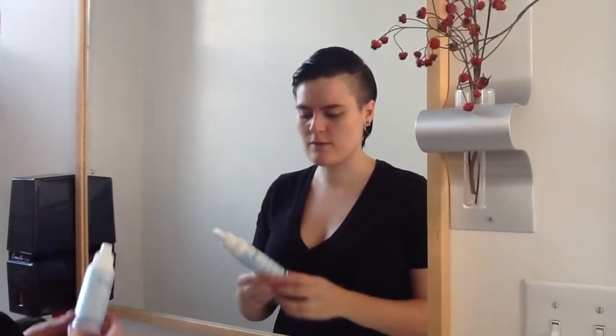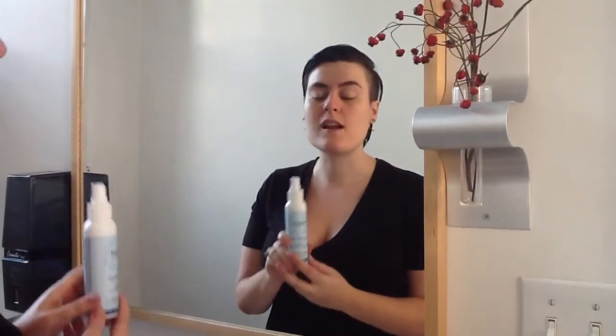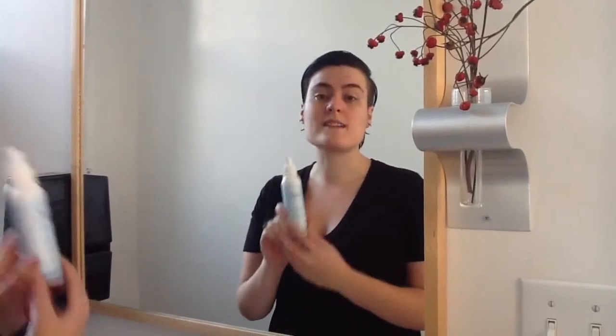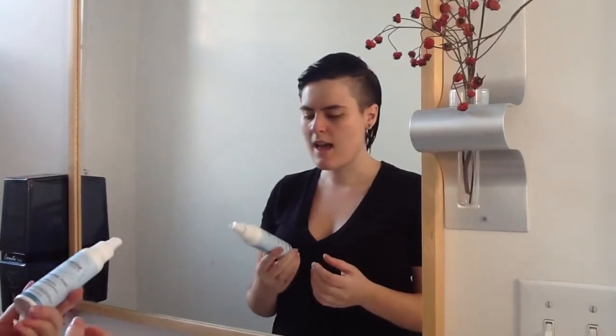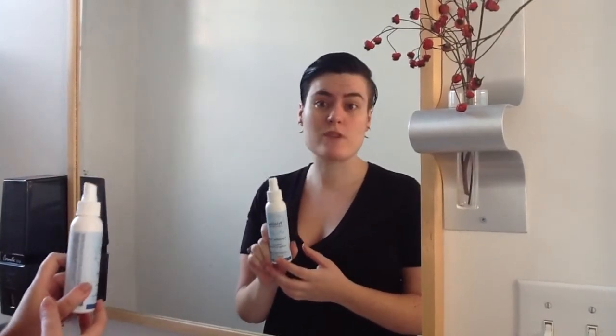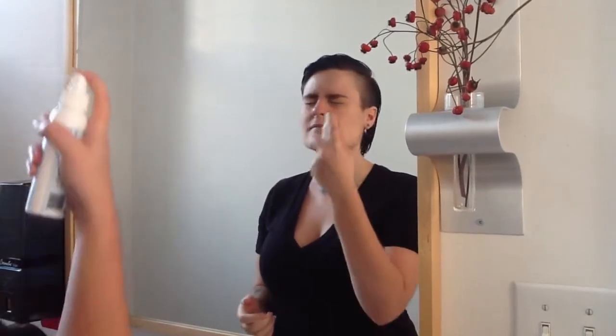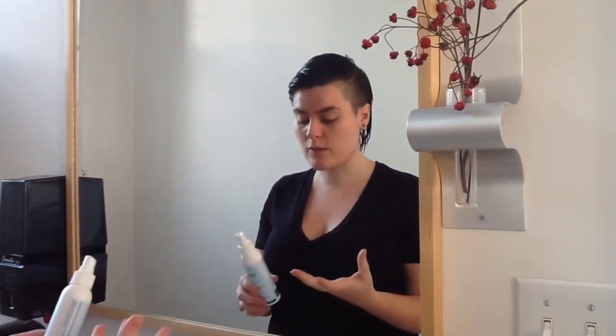Once you've got your face dry, you can use the next product, which is the Cucumber Toner. I love this product for a variety of reasons. One, it's alcohol-free, so it's not drying or harsh like so many other toners on the market. And second, as you can see, it comes in a spray bottle, which is great because you're not wasting product or creating waste through cotton balls. All you do is give yourself a good mist. It's quite refreshing and it smells so lovely because of the cucumber.